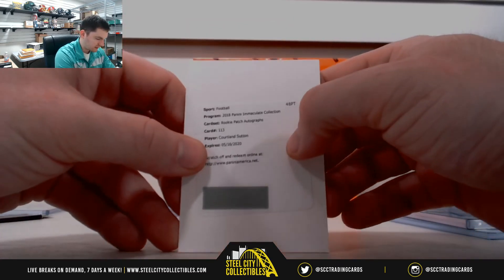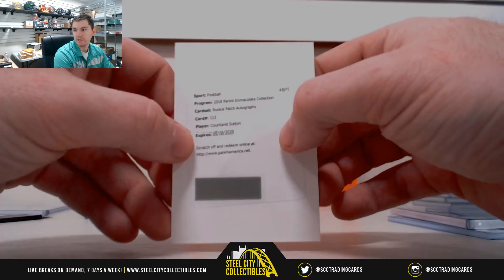We have our rookie patch autograph redemption — Cortland Sutton. We will random this off at the end.